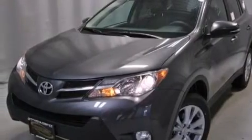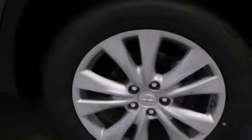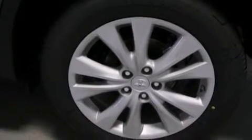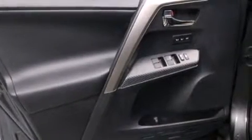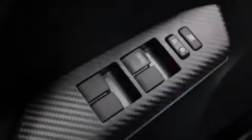Its top features include a navigation system, voice activation technology, a sunroof, heated seats, speed-sensitive volume controls, the Toyota N-Tune infotainment system, alloy wheels, and traction control and stability control systems.